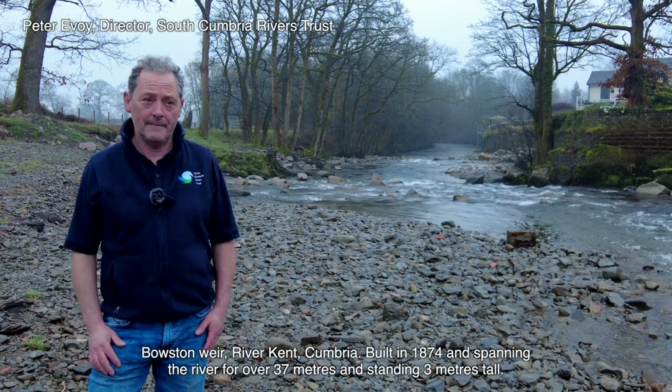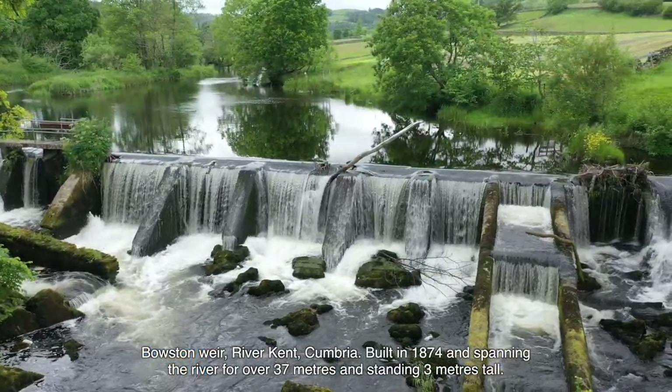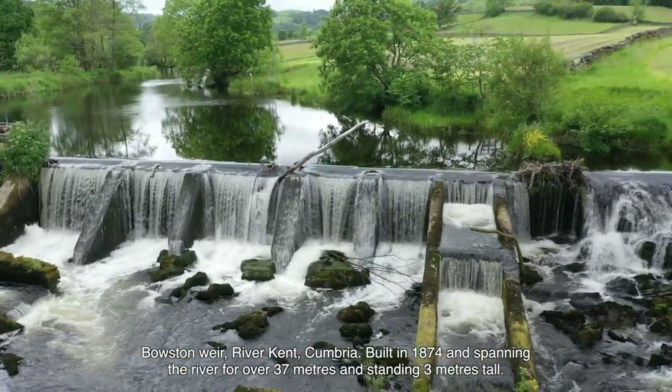Bowston Weir, the River Kent, Cumbria. Built in 1874 and spanning the river for over 37 metres and standing 3 metres tall.